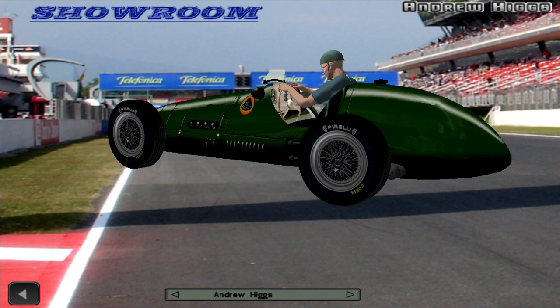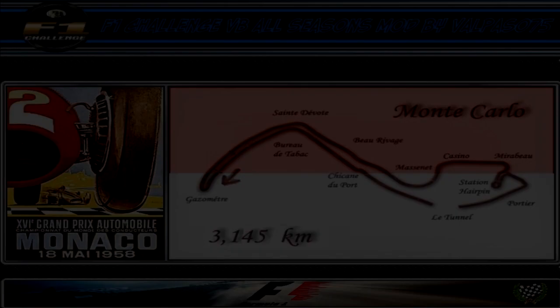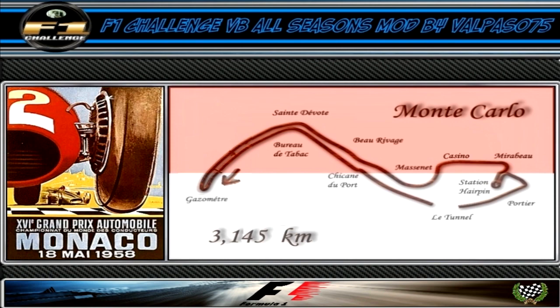Maurice Trintinha won the Monaco Grand Prix. Musso finished second, 20.2 seconds behind. Peter Collins crossed the finish line in third, 38.8 seconds after Trintinha. Australian Jack Brabham finished in fourth, he was 3 laps down, and rounding off the top 5 was Harry Schell who was 9 laps behind the leader. 1 minute 40.6 was the fastest lap of the race, posted by Mike Hawthorn.